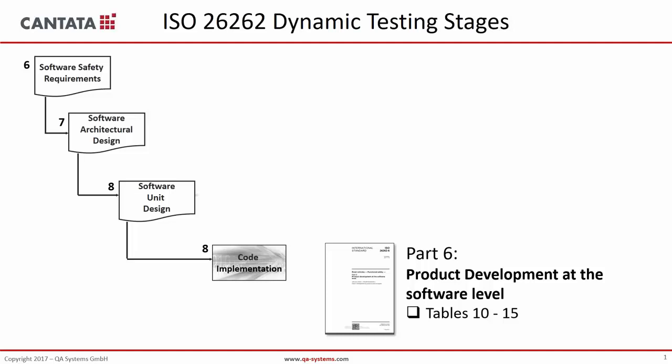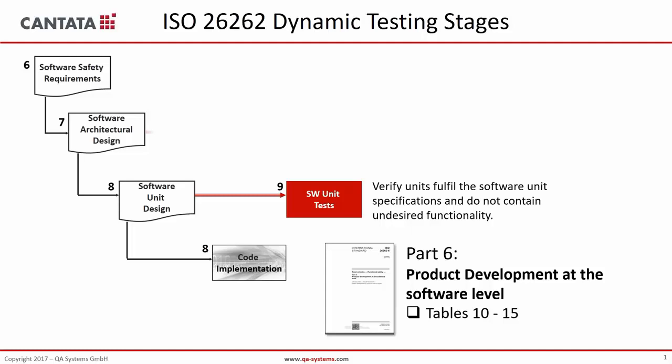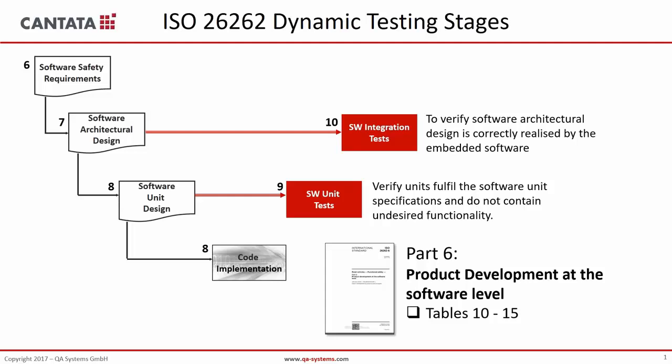Cantata can be used at the software unit testing level to ensure your basic units — functions, methods, small software components — are bug-free and comply with low-level requirements, checking that there is no undesired functionality. During integration testing, you integrate units into bigger blocks to achieve more complex functions, paying attention to interfaces and software behavior in abnormal conditions. The end of the testing phase is the final validation of system requirements, though Cantata is mostly a tool devoted to unit and integration tests.